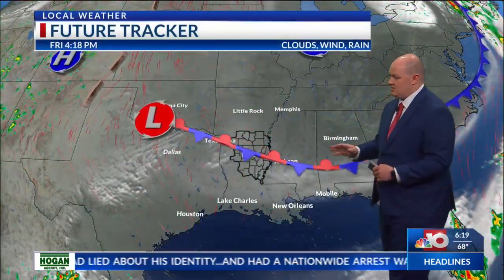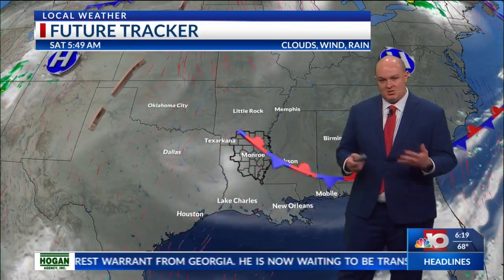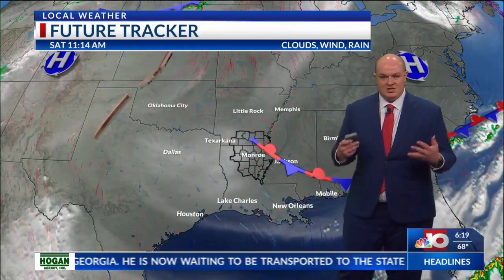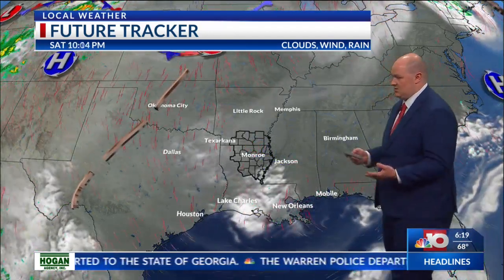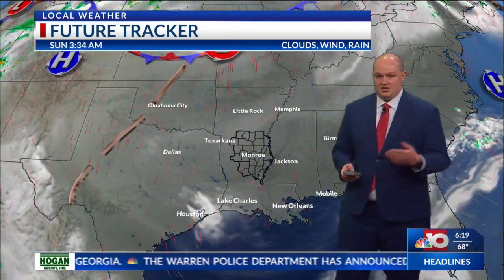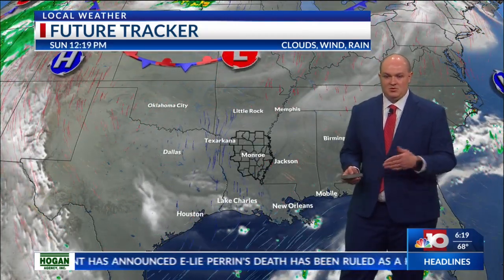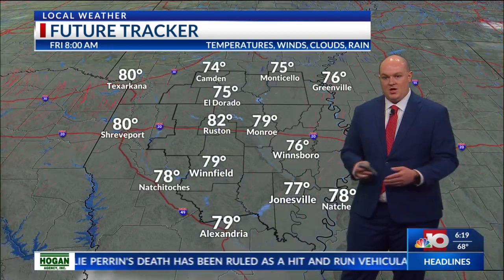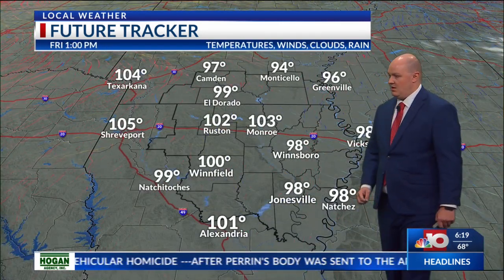As the stationary front starts moving further to the south, it pushes the drier air out and we're going to see our dew points slowly climb a little bit, but it's not going to be that extreme. It's still going to be humid, but not like we've seen this past month where temperatures were around 98 or 99 degrees and it felt like near 115. This time around, the temperatures will be more extreme — reaching 104, possibly around 105 — and there's not going to be much relief as far as any rain that could cool us off.